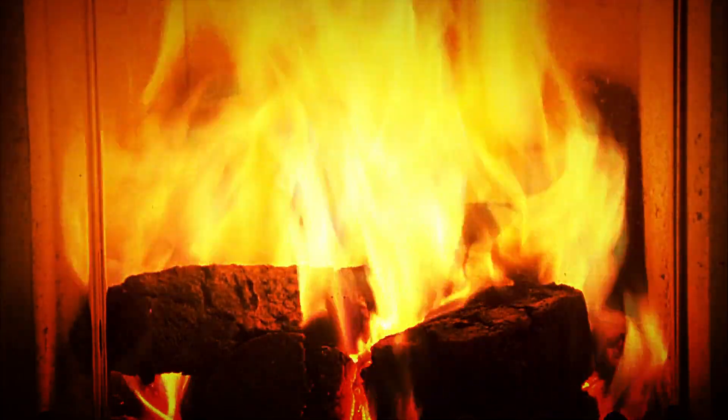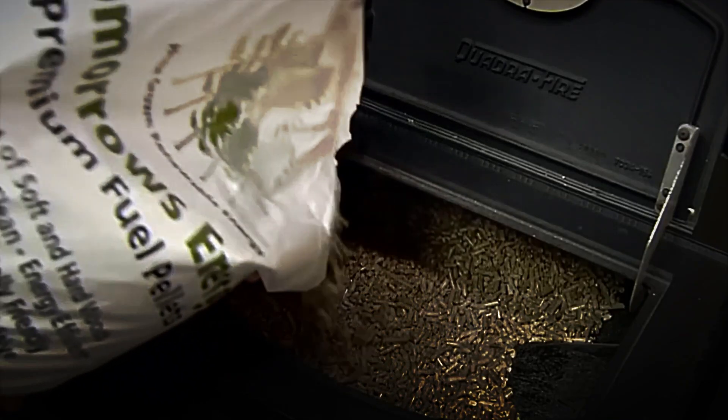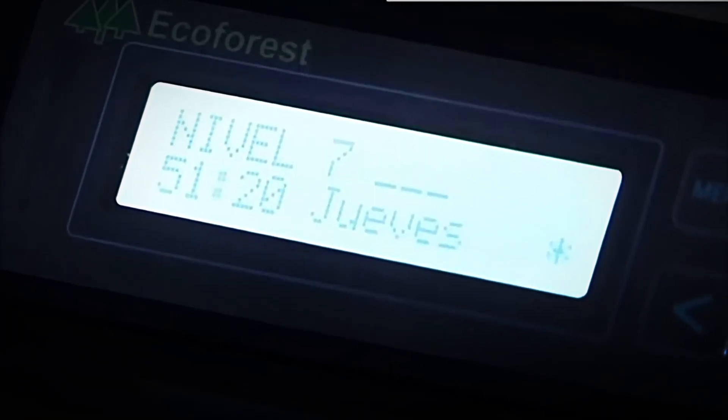Thanks to these certifications, consumers can rest assured that they are purchasing a reliable product, free of harmful contaminants and, above all, environmentally friendly. The importance of this classification system lies in the fact that it not only ensures the energy efficiency of the pellets, but also protects the end user and the heating equipment in which they are used.